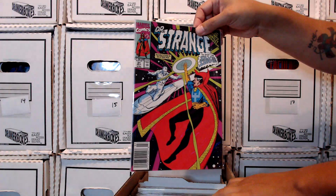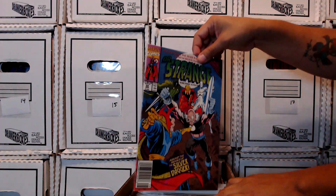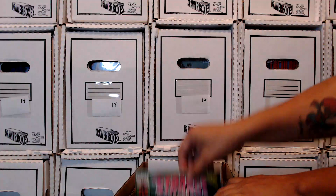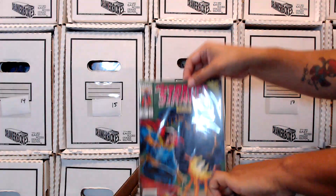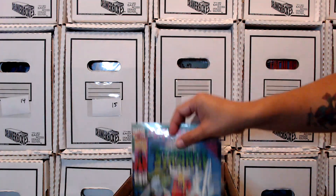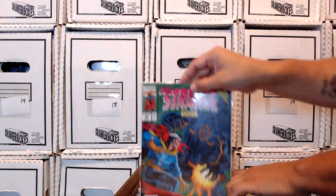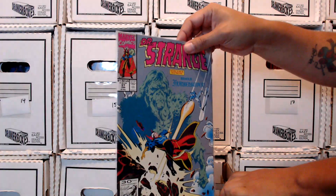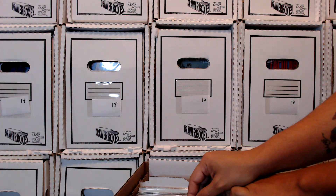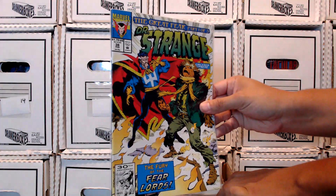Then we jump into the Infinity Gauntlet. I think there's a run of books here I got for the Infinity Gauntlet — some good times. What issues do I have here? There's 31, 32, I'm missing 33. So there's 34 with Dark Doom, then I jump to 37. I didn't stick with Doctor Strange much in this time. I did get this story though — the Great Fear.